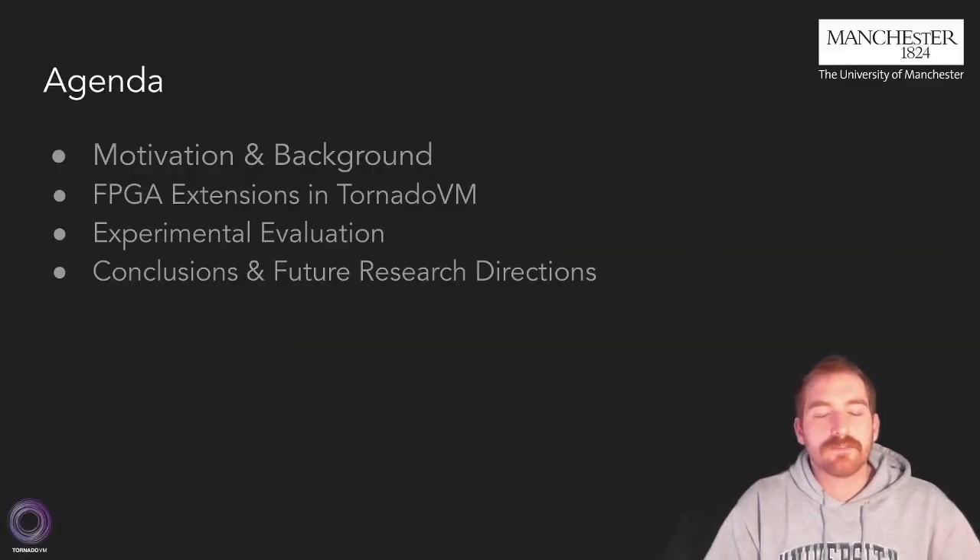Today's agenda is the following. First, I'm going to give you a short introduction to the main motivation and background of this work. Then, I'm going to present you the main contribution, which is a set of extensions for the TornadoVM framework that allowed the FPGA execution for Java programs.